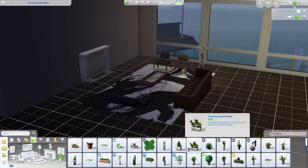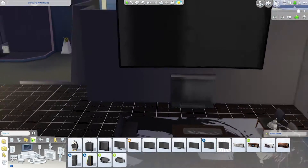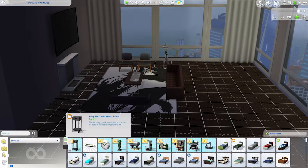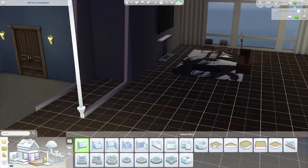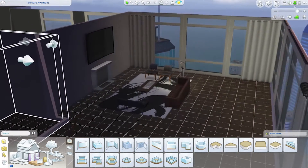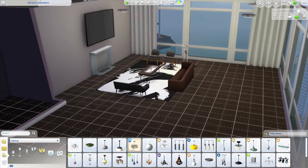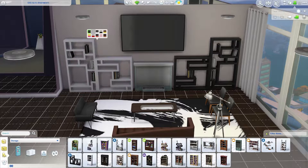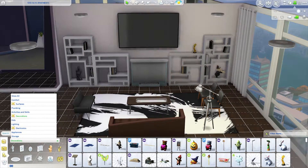I wanted the living room to look kind of artsy and high-end but still have a masculine vibe. Of course we have to have the huge curved TV — I tried to size it up even bigger but the wall height isn't high enough. Thank god for these curtains that came with Dine Out; they work with any window no matter the size or placement and look really nice — probably my favorite curtains, though I also love the ones from City Living. I wanted this area to look like a custom installation, so I switched the bookshelf on the right to alternate and mirror the other side.